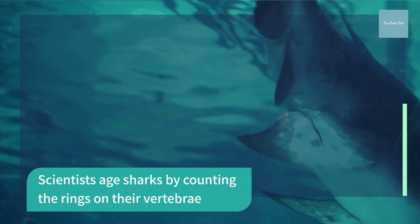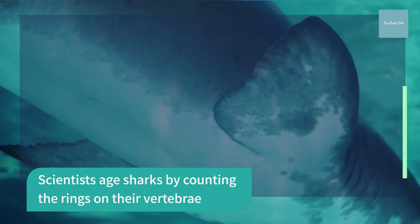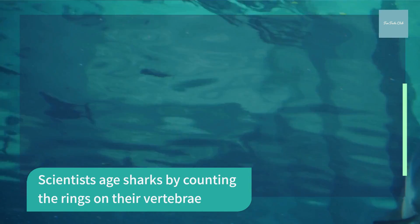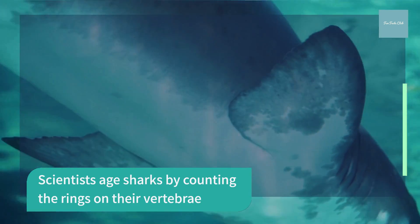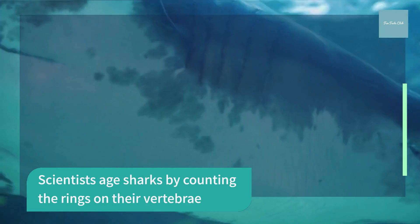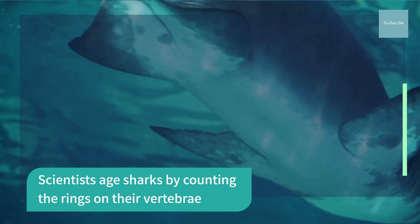Vertebrae contain concentric pairs of opaque and translucent bands. Band pairs are counted like rings on a tree and then scientists assign an age to the shark based on the count. Thus, if the vertebrae has 10 band pairs, it is assumed to be 10 years old. Recent studies, however, have shown that this assumption is not always correct. Researchers must therefore study each species and size class to determine how often the band pairs are deposited, because the deposition rate may change over time. Determining the actual rate that the bands are deposited is called validation.